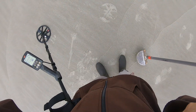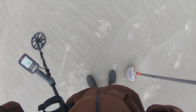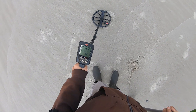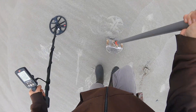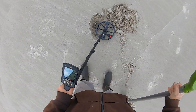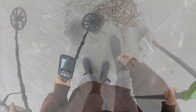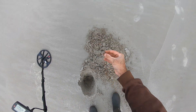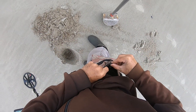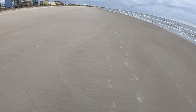Right down there. All right, see what we got. I got it marked. It's ringing about 12 up to 14. I can see it and that's it folks — it's a pull tab.